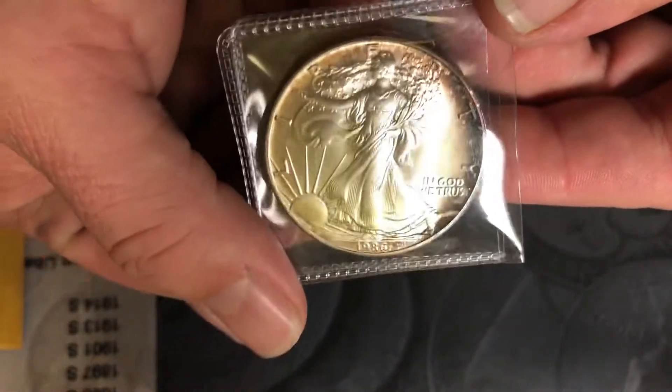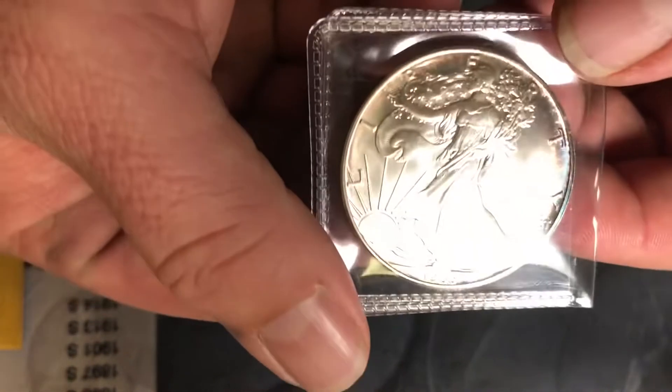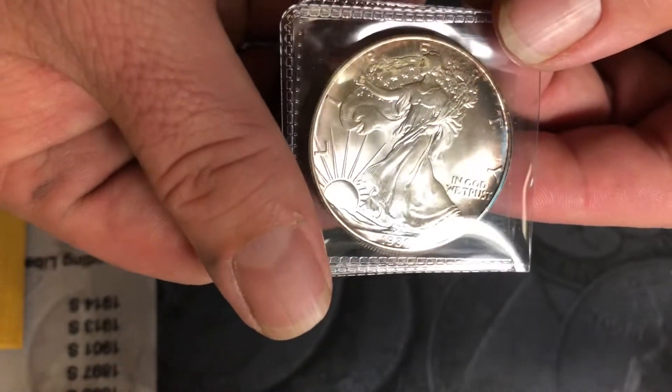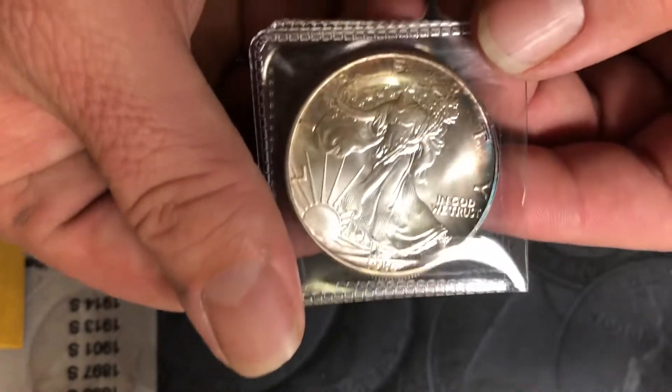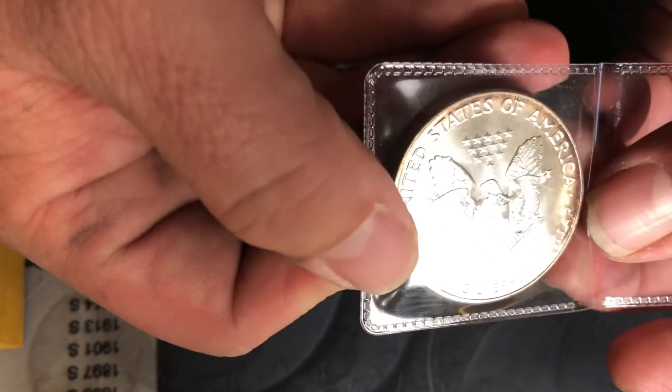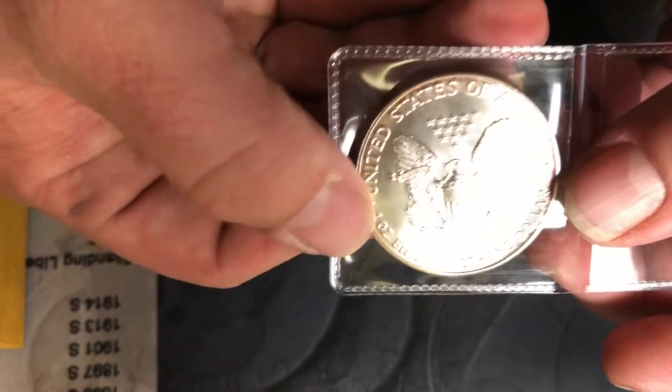It's a 1986 first-year American Silver Eagle with a little toning coming in on the side — a little bit of rainbow toning starting. 1986 American Silver Eagle, BU condition, beautiful coin.